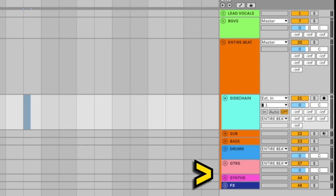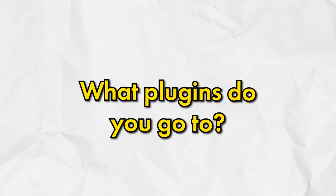I have mine laid out like this. What I'd recommend when creating your template is to think of the things you do all the time — what plugins do you go to, what presets do you use — and then arrange them in a way that makes sense to you.